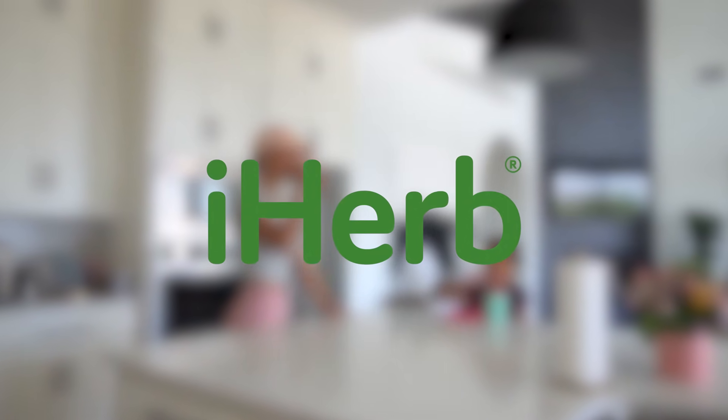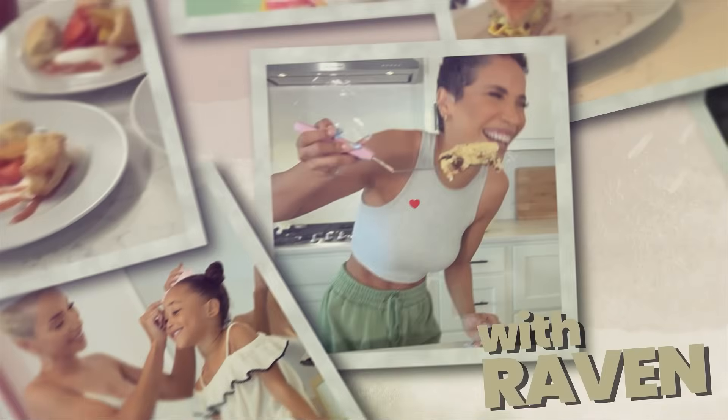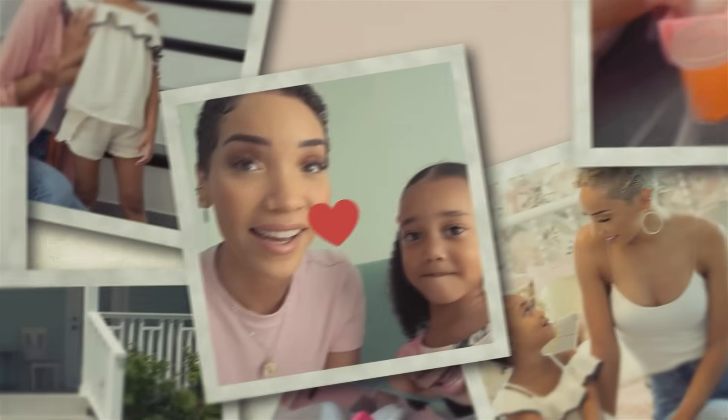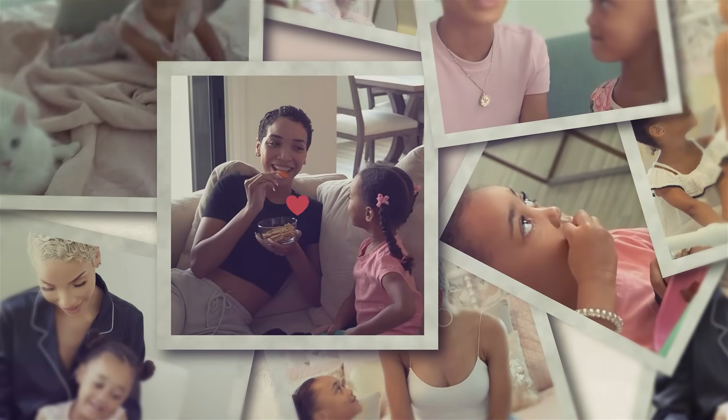Special thanks to iHerb for sponsoring this video. Hey guys, what's up? It's Raven and welcome to our morning routine.